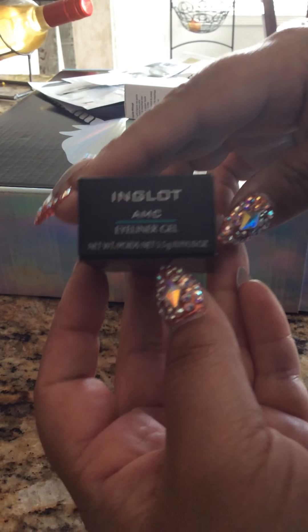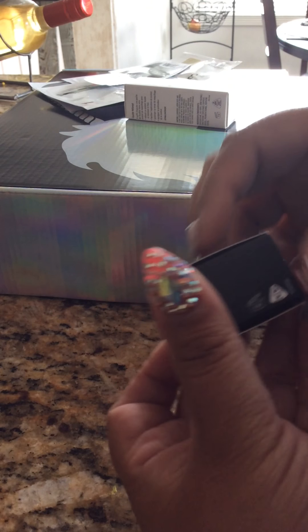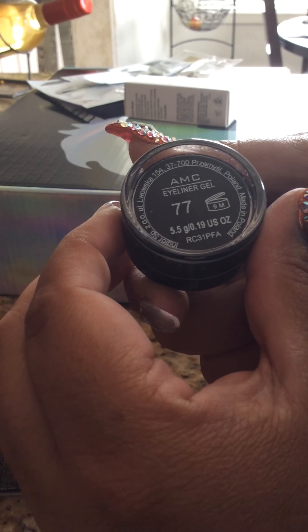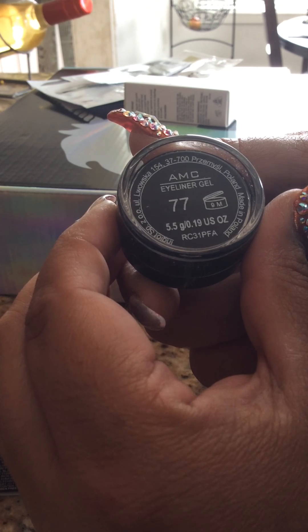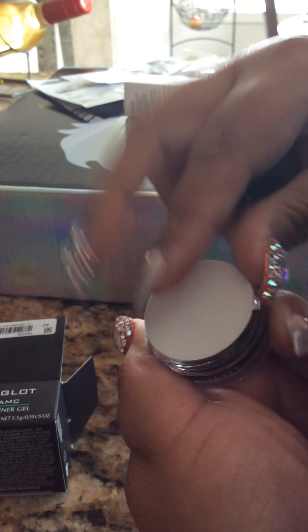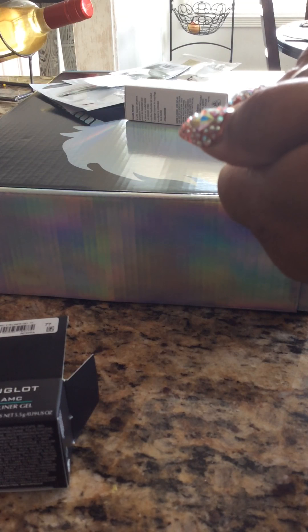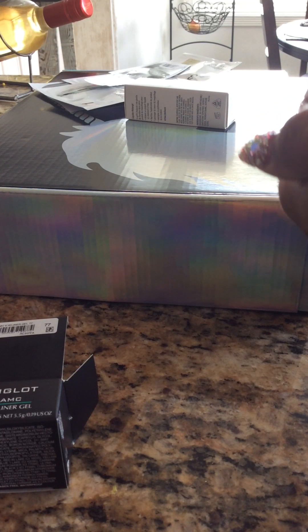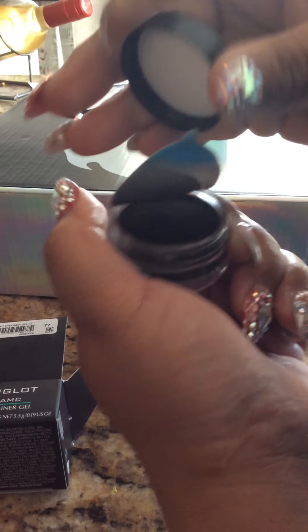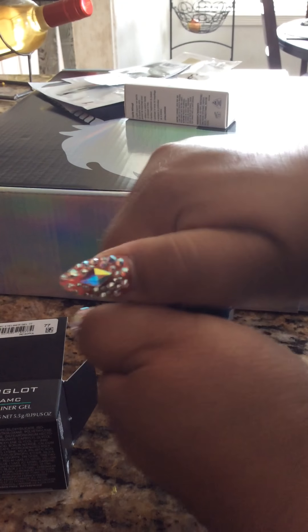So the first thing that I got was this Ingla eyeliner gel. I had ordered one before but I have no idea where it went — it totally is gone. So I got it in the color black and it says AMC Eyeliner Gel 77. It's just your basic black. I heard really good reviews on this and it's supposed to be super awesome. I had it before and it's pretty creamy, pretty good, and I like the fact that it's super black.